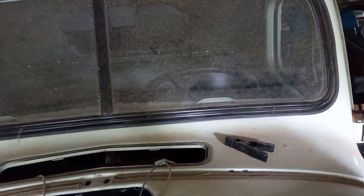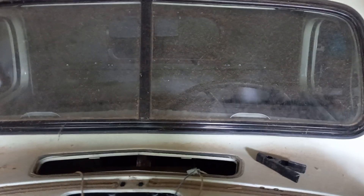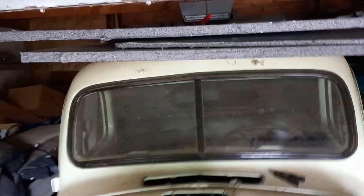That's put together from imported pieces — not new old stock, but off salvage stuff. What a piece of history! There's a crank on the inside — there's a hinge at the top inside. It's vacuum wipers.